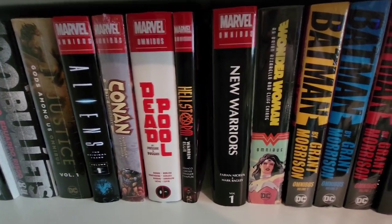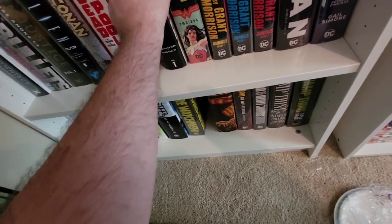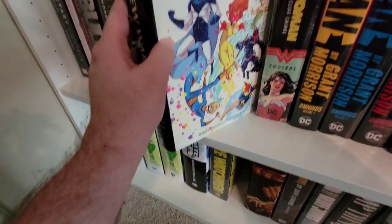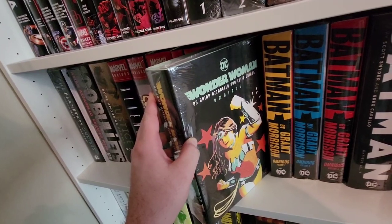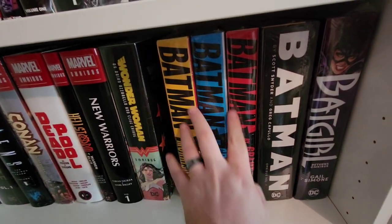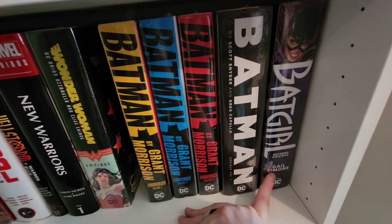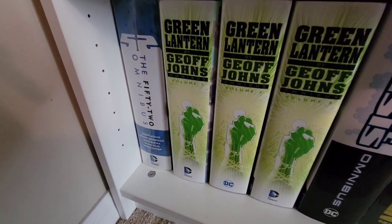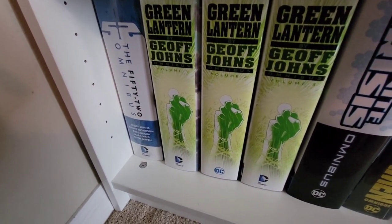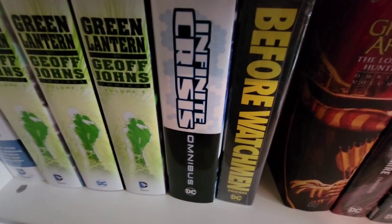Hellstorm — got it mega cheap, like 20 bucks, had to try it. But this is the tiniest omnibus I think I've ever owned — look at that, it's like 14 issues. New Warriors — excited just because it's got Nova, I like Nova. Wonder Woman — one of my favorite runs if not my favorite Wonder Woman ever, really good. Batman by Grant Morrison — the complete series. Batman by Scott Snyder volume one and I'm getting volume two. Batgirl by Gail Simone — good stuff. The 52 — I never read it, heard great things, want to read it.